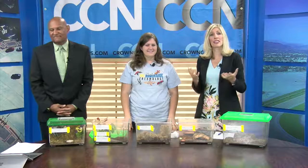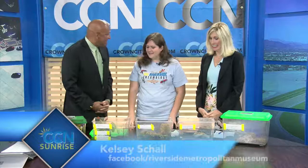UC Riverside is known for their great academics, including the entomology department, and their grad students are in the process of putting together an insect fair. Sounds like fun for the whole family. Joining us now is event organizer Kelsey Shaw, and I see that you brought some friends with you — lots of insects to share.